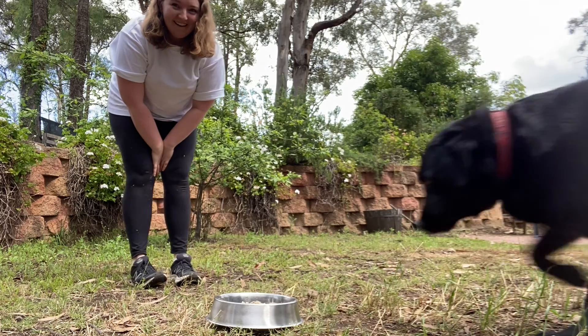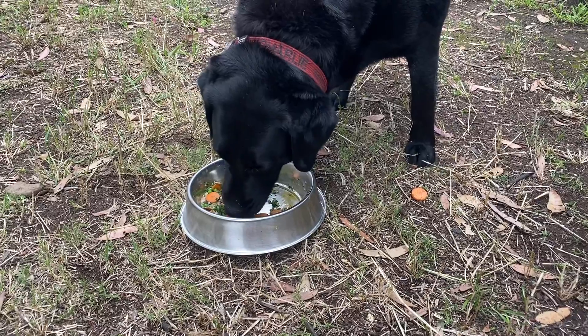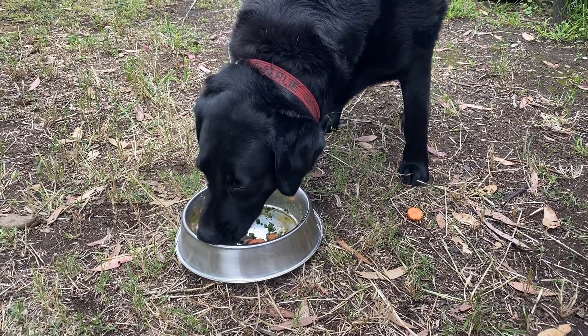Now that we've looked at the macronutrients in Charlie's diet, there are two really important things to remember. Firstly, as Charlie loses weight, his requirements will change and the diet will need to be updated to reflect that. And secondly, a diet is only effective if an animal will eat it. So let's hope that on this diet, Charlie can lose all the weight he needs to lose.